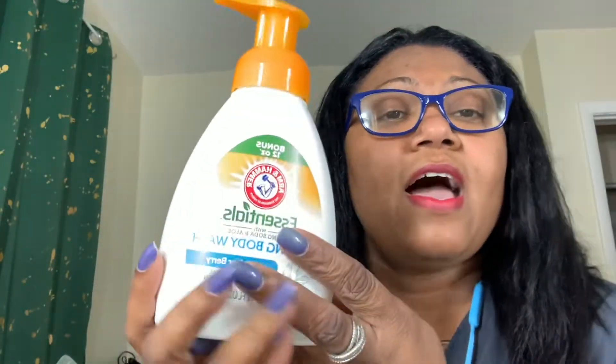Next thing from the bag is the 12-ounce Arm & Hammer Essentials with baking soda and aloe foaming body wash in Juniper Berry. I like getting these body washes from Dollar Tree — I don't know, I just like the baking soda factor. And I think for a buck or a buck twenty-five, it's still a pretty darn good deal.